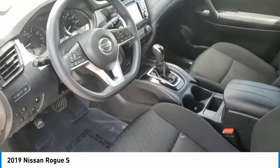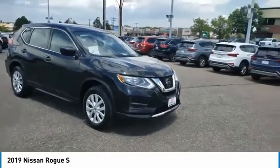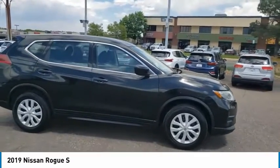Daytime running lights, engine immobilizer, tires, front all season. This vehicle offers reliability and good looks at a great price. So come in and take a test drive today.